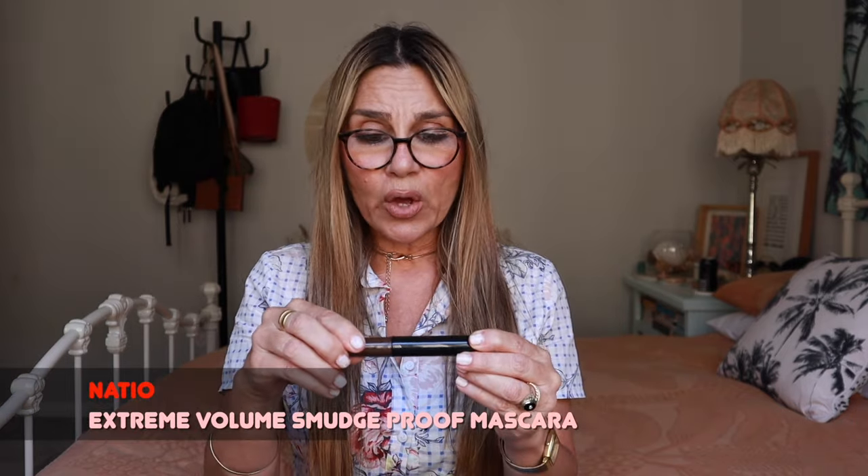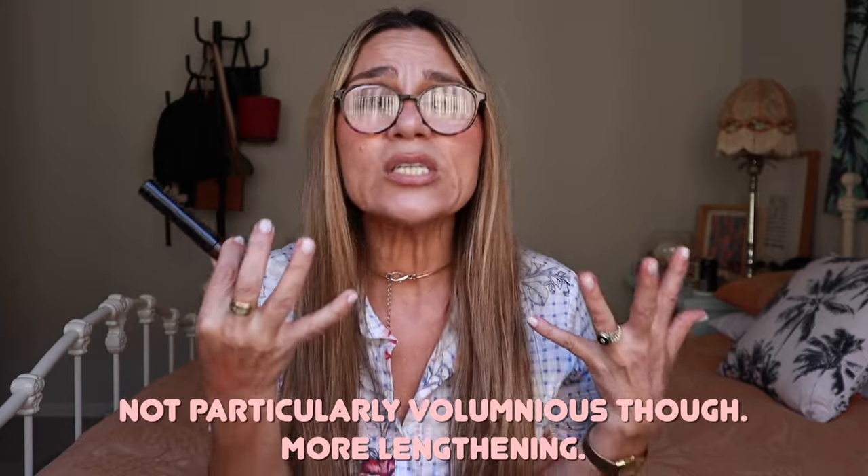A new discovery I'm very excited about — I've heard no one talk about this — is the Natio Extreme Volume Smudge Proof Mascara in brown. I have been on the hunt for a brown mascara for the longest time; brown is more natural and softer as I'm aging. I love the definition it gives my lashes, I love the color, and the fact that it's smudge proof makes it a winner. This is my new obsession — I'm wearing it every day.